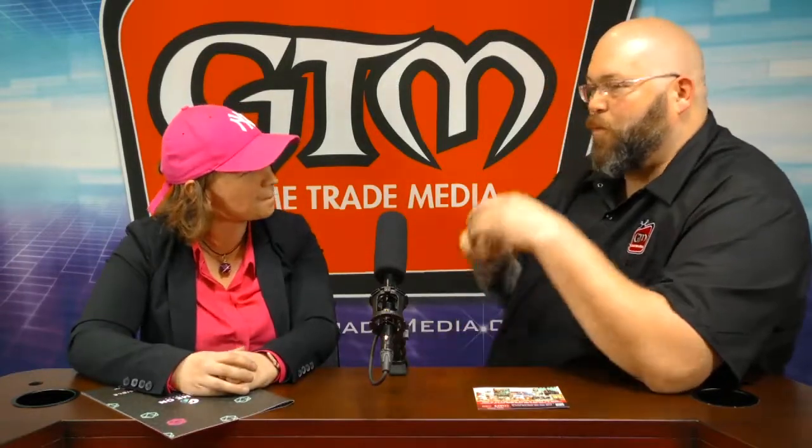What is the booth number that if anybody's watching this and is here at PAX Unplugged can go to find out all about this? Yeah, we are booth number 538.